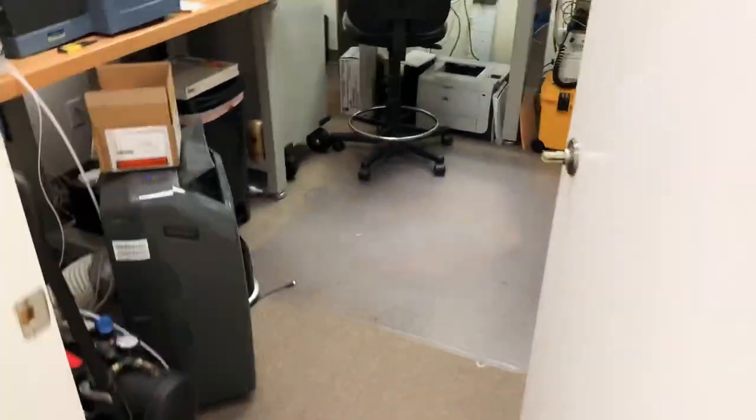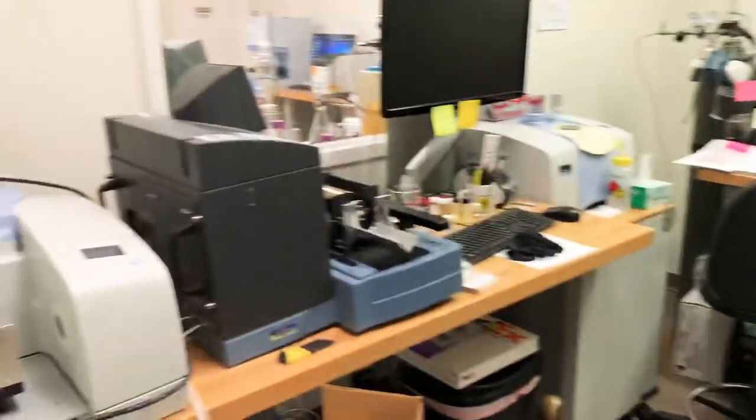I wanted to do this real quick. I haven't showed this yet, so I wanted to make a real quick lab tour of the lab that actually has the analytical equipment that I use. We'll just take a quick little tour down here. This is my main room where I have a little bit of everything.